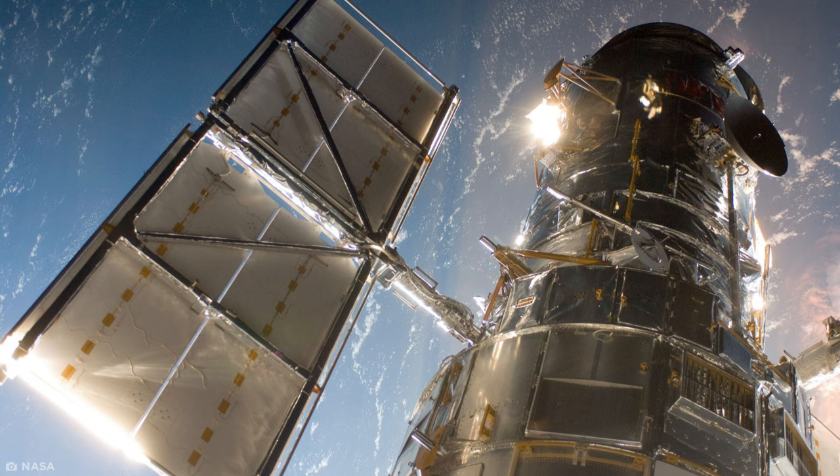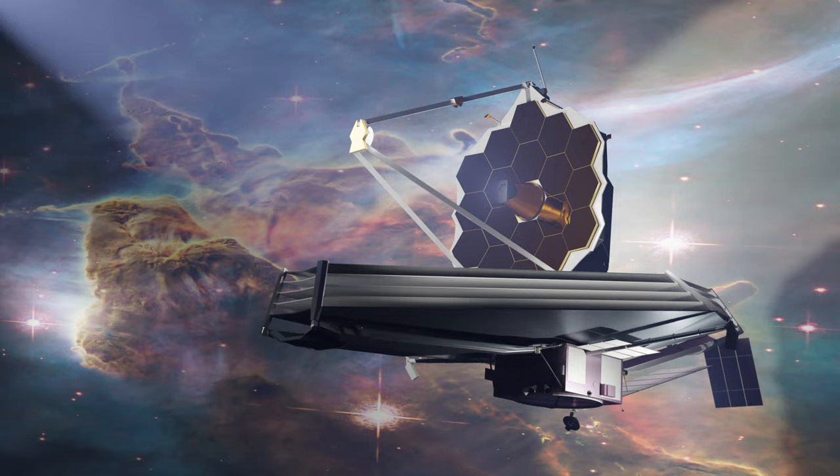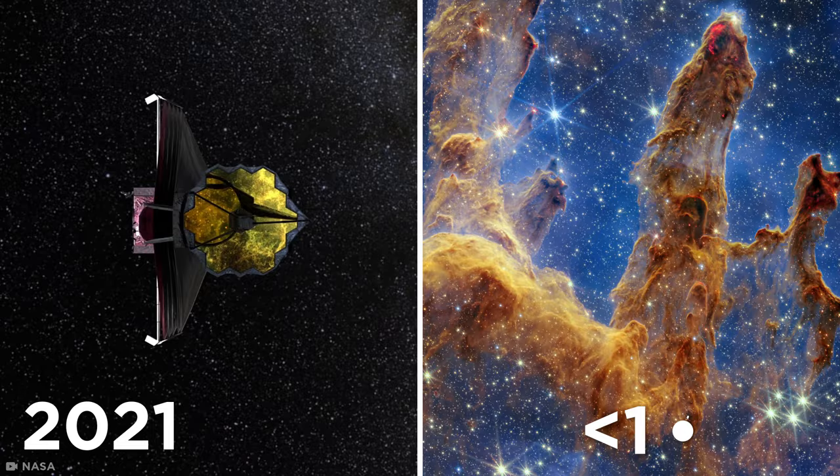The Webb. While Hubble helped scientists understand the scale of the universe, NASA's James Webb Space Telescope was created to help scientists uncover the origins of the universe. Taking on Hubble's legacy with 100 times the power, the Webb, launched in 2021, can take pictures in less than a day, while Hubble needs weeks of exposure to gather enough light for viable images.